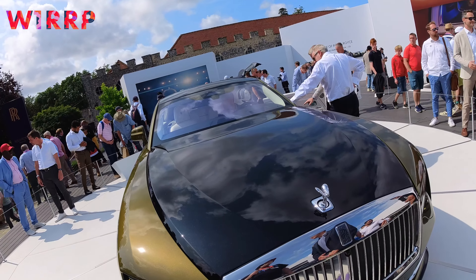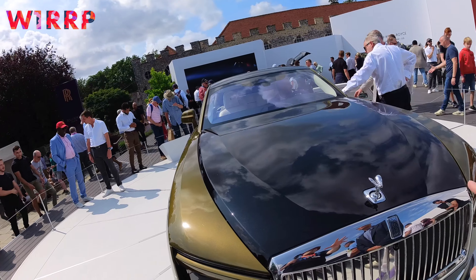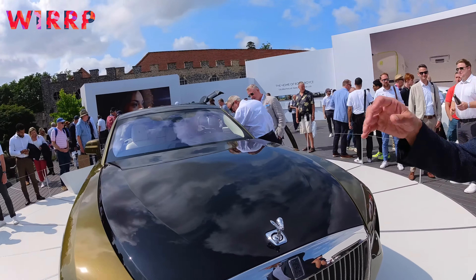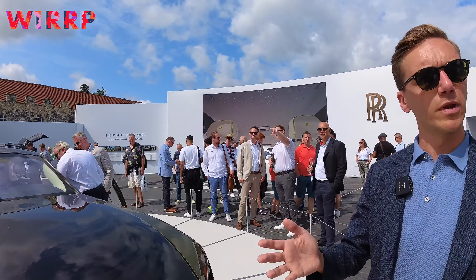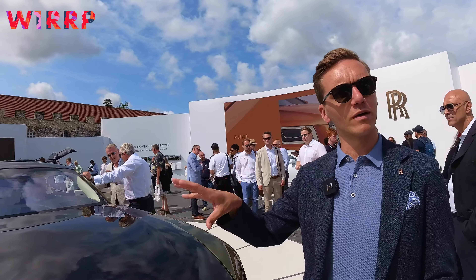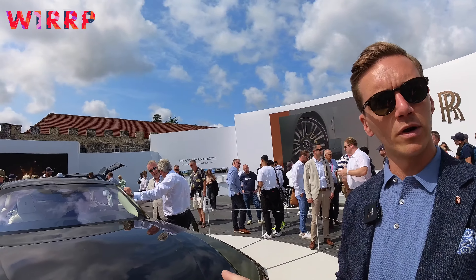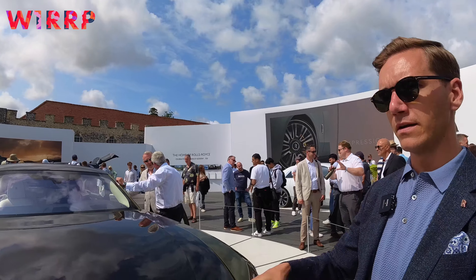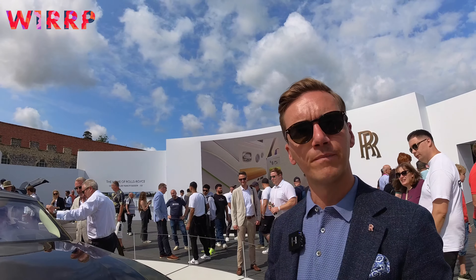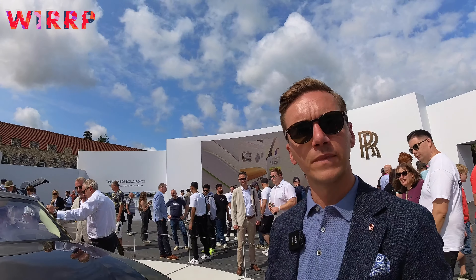There are other iterations in history where the spirit of ecstasy has an almost crouching or kneeling pose. We interviewed Graham Hull, who was head designer for Rolls-Royce for 20 years, and he confirmed the grille would indeed be changed. Each car in the current range — Phantom, Cullinan, Ghost, and Spectre — has a different grille.